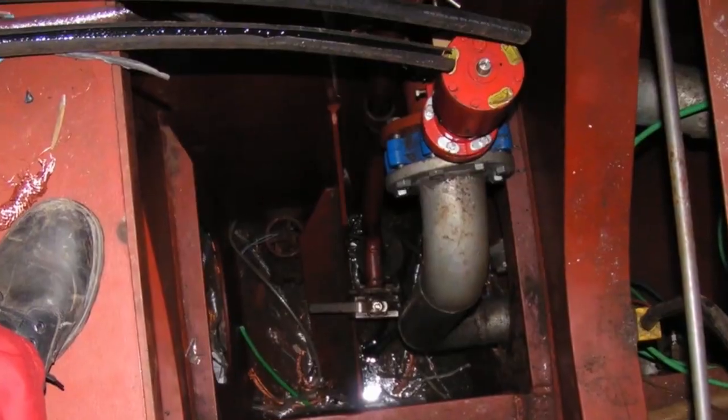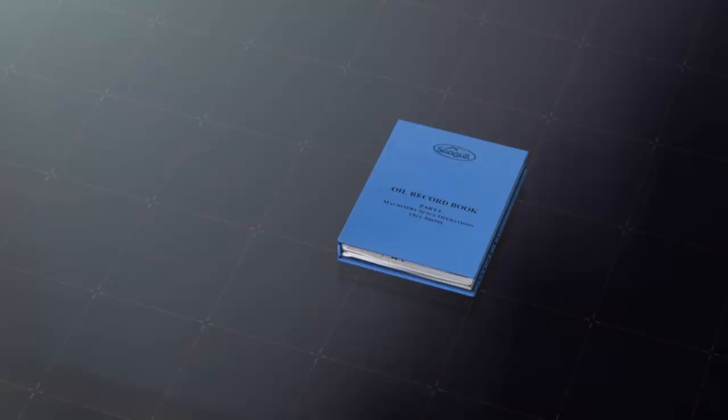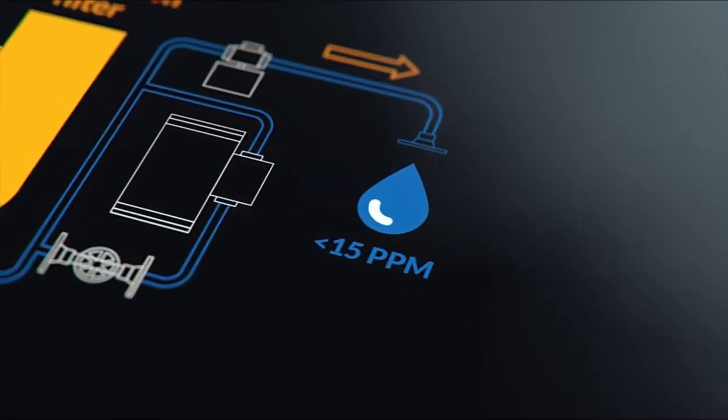The effective cleaning of engine room bilge water is essential to protect the environment and ensure that the ship meets its regulatory obligations. In this first part of our look at bilge water separators, we summarise the regulations and help you to understand the importance of effective pre-treatment.